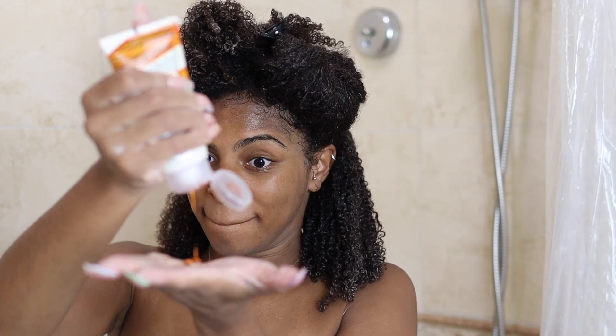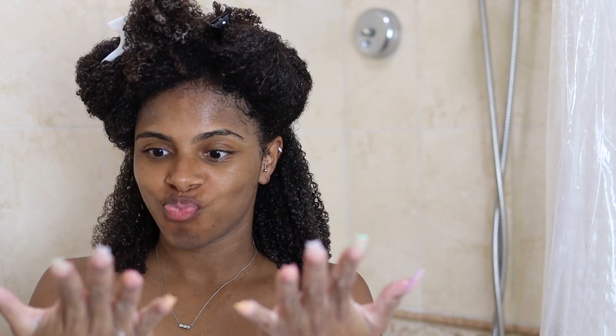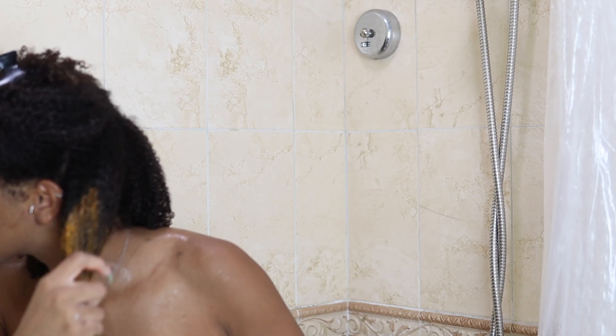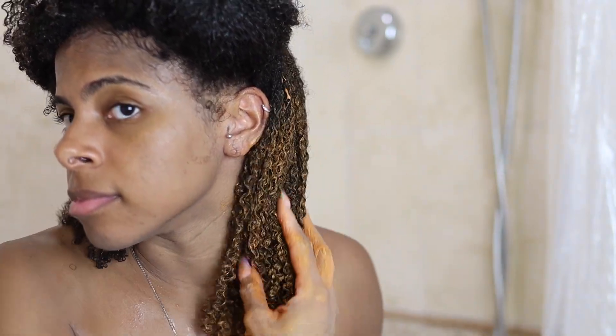These last products I'm going in with are Curlsmith's Hair Makeup in copper and gold to get that beautiful vibrant color you saw in the beginning of the video. These stylers actually have a good amount of hold and give me quite a bit of definition, hence why I wasn't as thorough when applying the Style Fixer.